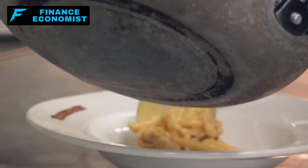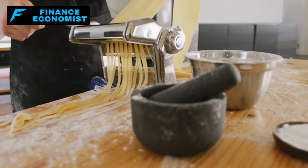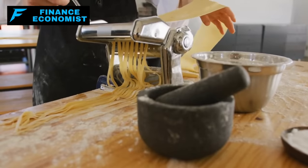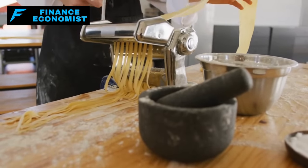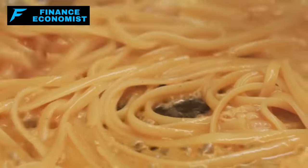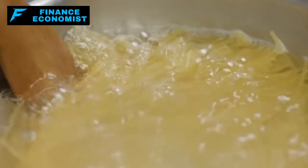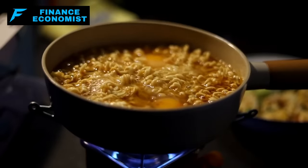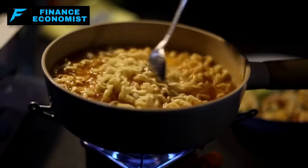At number eight, we've got our trusty pasta. There's something universally comforting about a bowl of pasta. Whether it's a hearty spaghetti bolognese, a cheesy plate of mac, or a zesty penne arrabbiata, pasta dishes are kind of like the culinary equivalent of a warm hug. In an emergency, this golden oldie becomes even more precious. Dried pasta is a dream when it comes to long-term storage. Those hard, uncooked noodles are basically little sticks of energy, ready to fuel you up when the going gets tough.